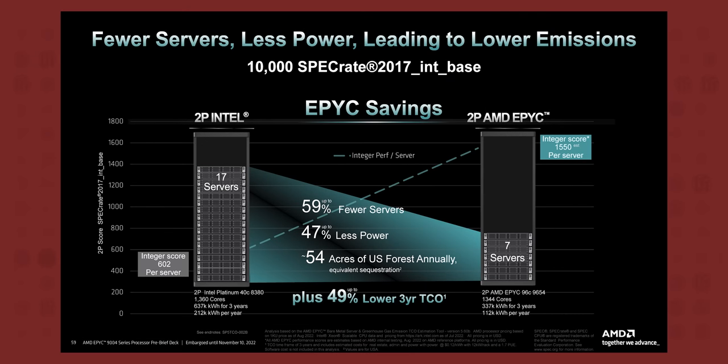But here is the most damning comparison — this performance-per-server chart. AMD can fit the same number of cores in 60% fewer servers, using just half the power despite the extra socket draw. At this point, Intel isn't even competing. They're sitting on the bench.